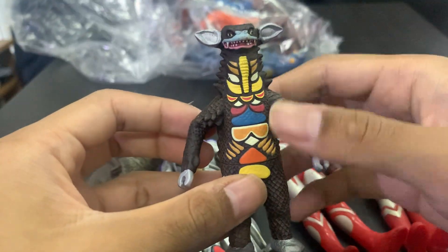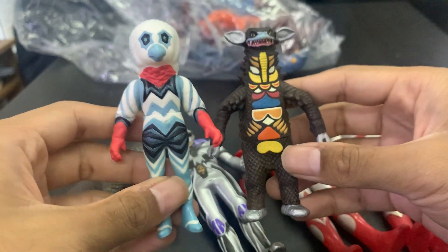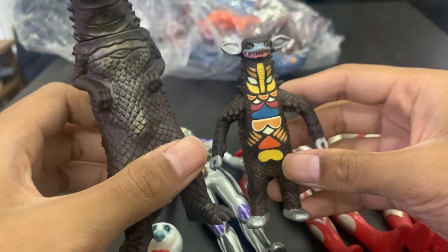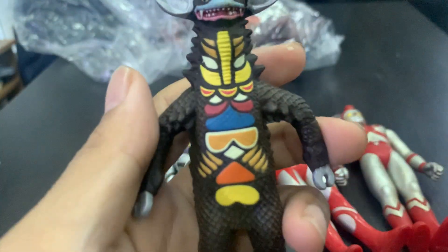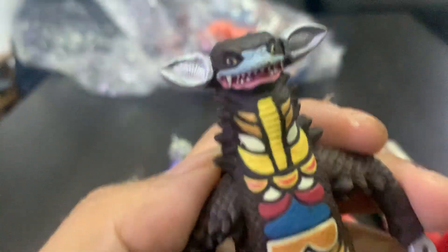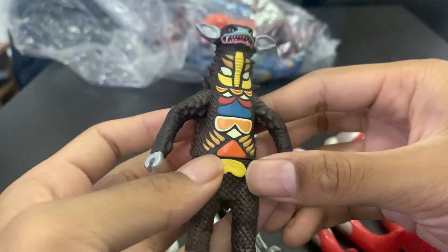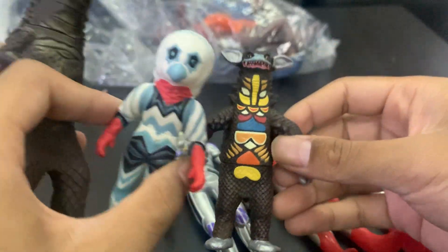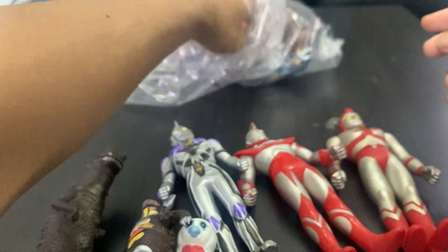Another classic Ultraman monster — this is a 4.5-inch, more or less the same size. It's really beautiful, I have to say. Look at the details, so amazing — they even got the tiny teeth and everything. Very cute, very beautiful. I don't know the names of these three monsters, but guys please let me know in the comments.